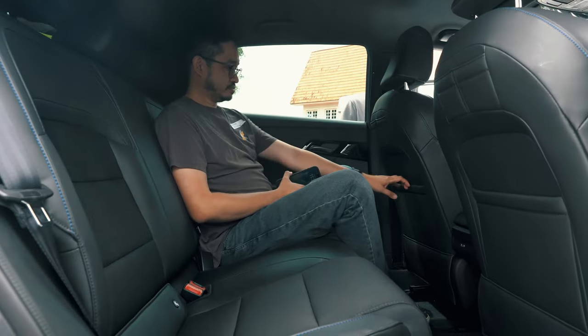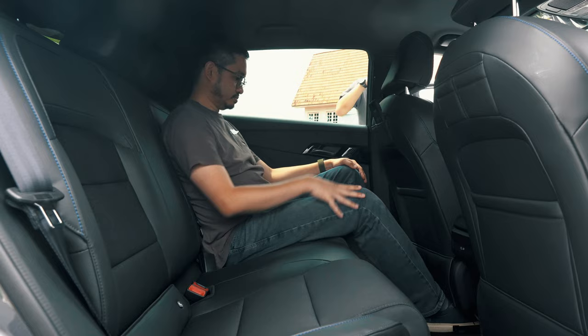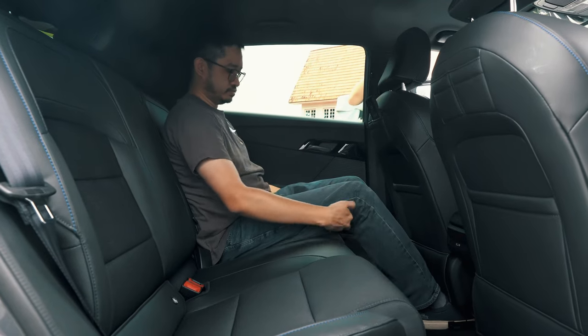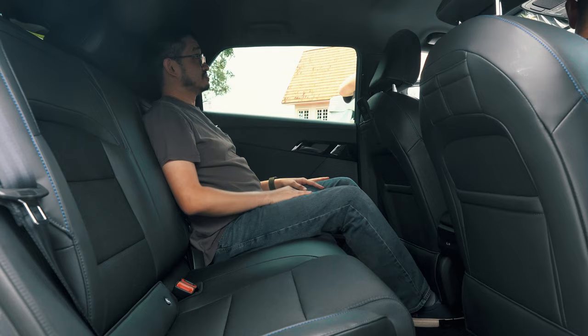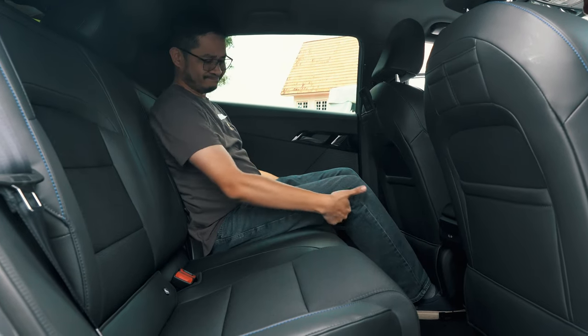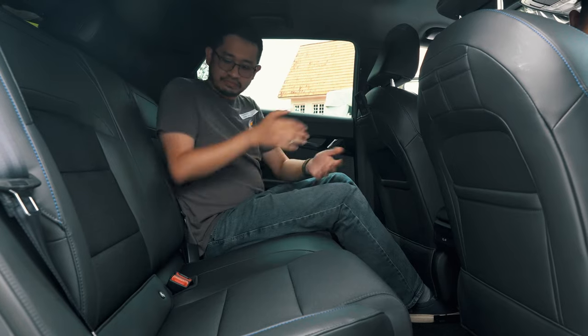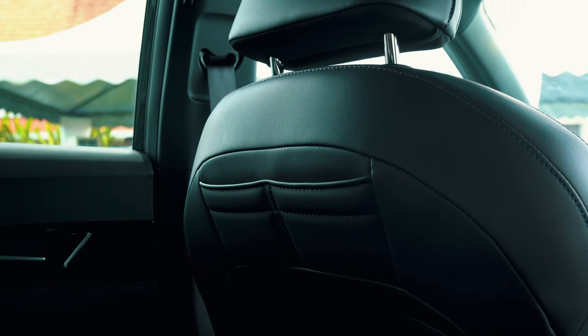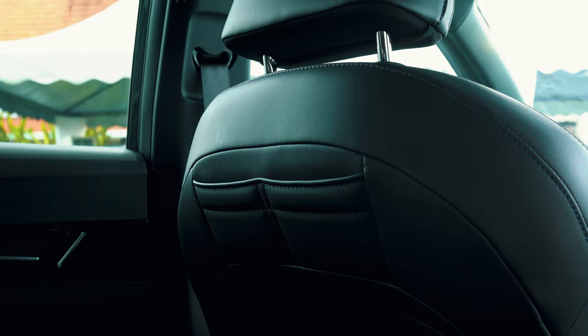Over at the rear, the MG4's back seat is fairly decent but I think the BYD Dolphin is a better place to be in. The seats are pretty okay with ample leg room and head room, though there's less under-thigh support for rear occupants. Another thing that's missing is a rear armrest with cup holders. Similar to the BYD Dolphin, the rear seats also have ample pockets to put two phones and perhaps one more tablet.